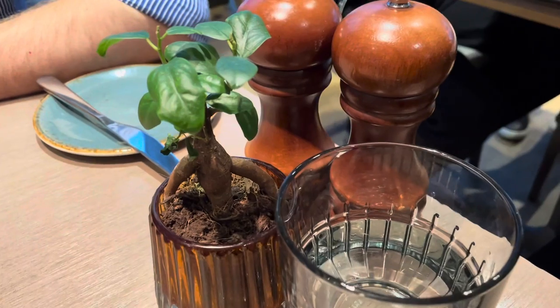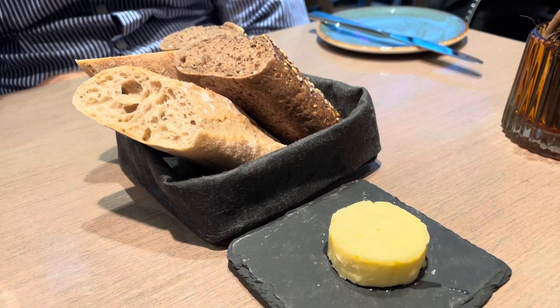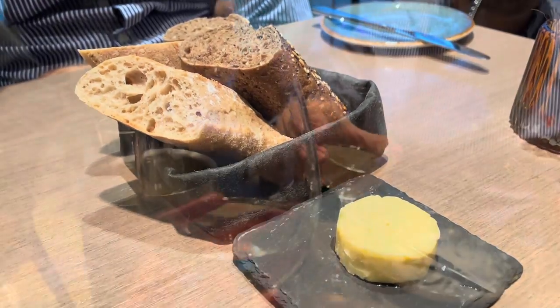Oh look — a bread basket with salted Cornish butter. Chin chin everyone, chin chin Matthew!